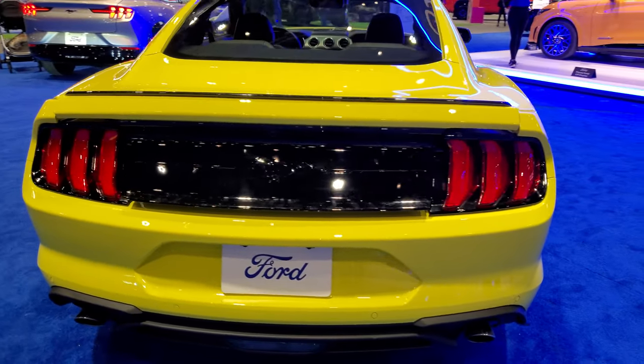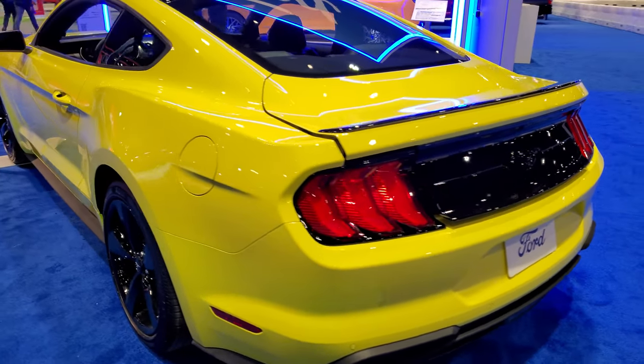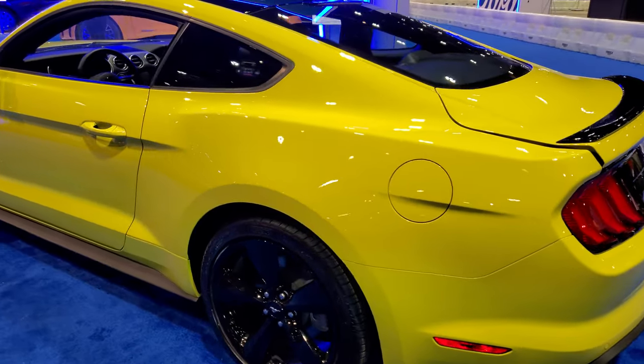It has the black appearance group as well. I just wanted to give a quick walkaround — check out those rims, check out the yellow.